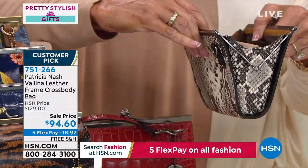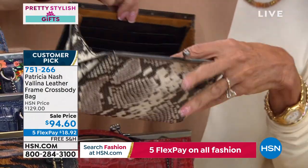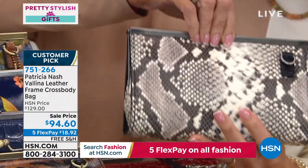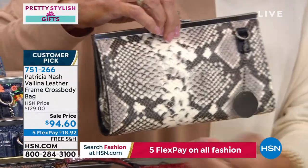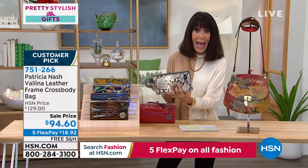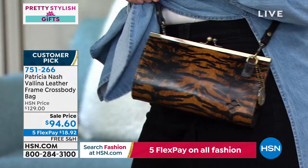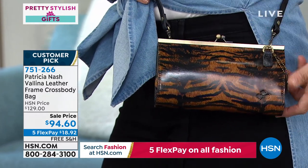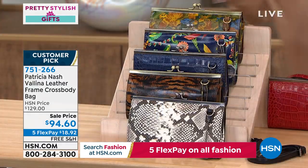Look at the room inside when you open this up — the back zip pocket, more pockets for all your credit cards. On the other side it measures about eight and a half inches long, five and a half inches high. It's oversized, like a framed wallet but actually a bag at the same time. A great buy at $94.60 with five flex pay and free shipping.